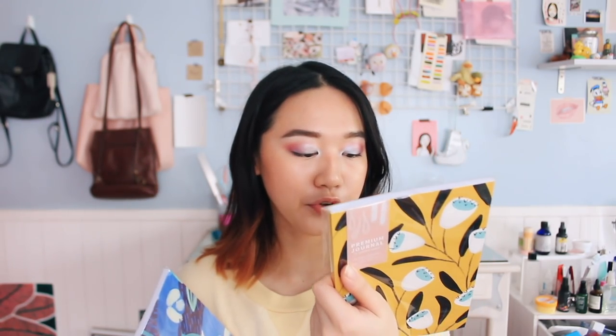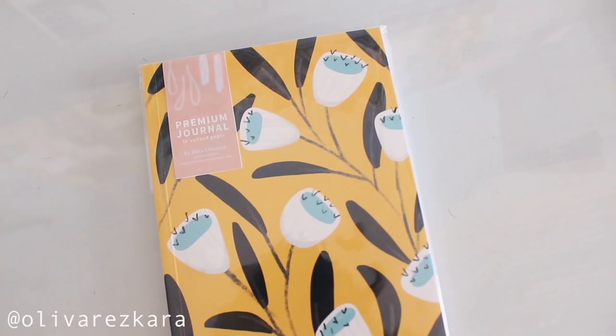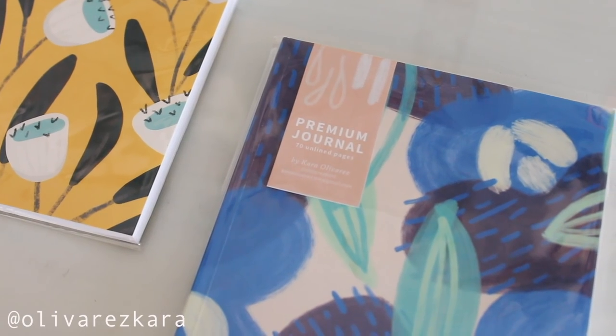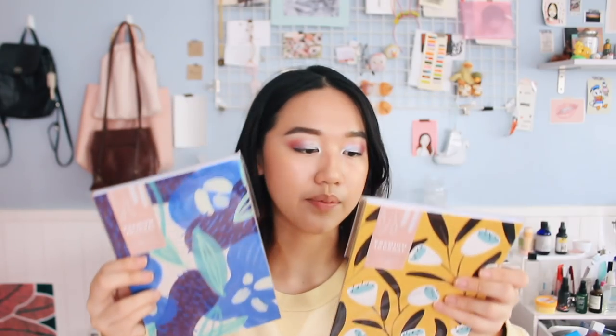If you know me, you know that I love notebooks, so I got some premium journals — they are so cute. They're 269 pesos each and they're both from Cara Olivares, her Instagram is olivarescara. Look at the prints — aren't they gorgeous? They're beautiful. There are 70 unlined pages and I really like unlined paper for journaling.